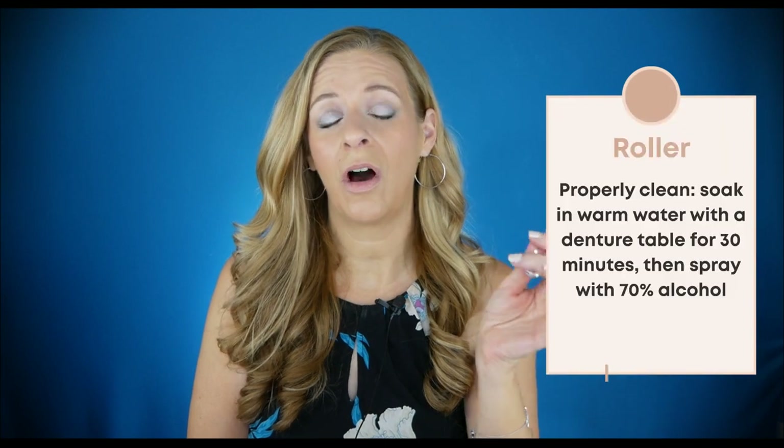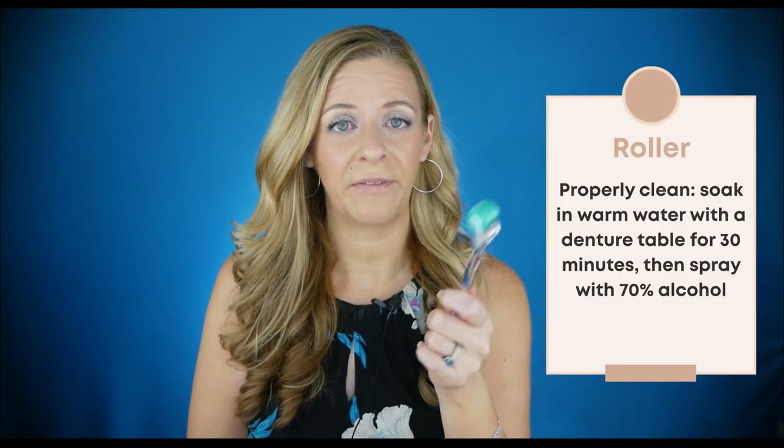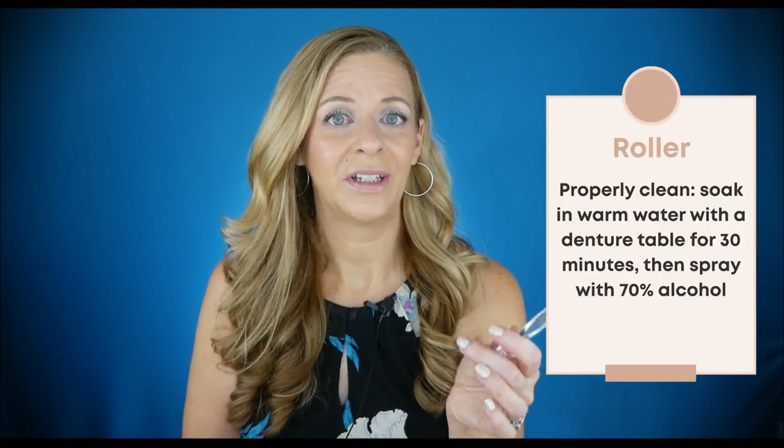After using a derma roller, you need to make sure you clean it properly. A lot of people think all you need to do is spray 70% alcohol, but you really need to clean it more thoroughly — it's a whole process. With the Derma Pen, all you need to do is wipe it down. I spray a little bit of water and wipe it with a cloth. That's it — super simple. And you don't even need to touch the skin.